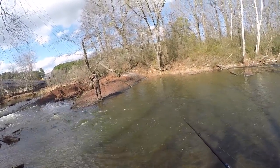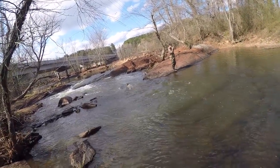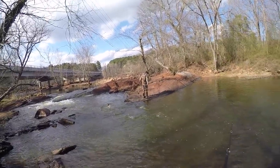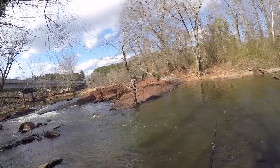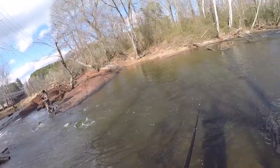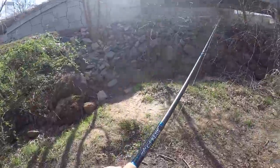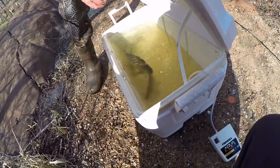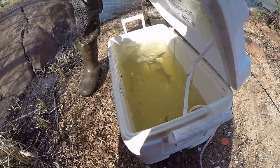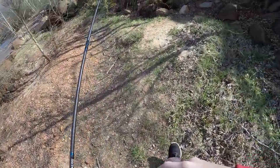Luke's got another one down there - little shad, second one of the day. We're still struggling to find them but Luke says he just found them. Got him! It's been such a long time since we've caught a fish. That's a nicer one, he's fighting. That's a nicer shad right there - that's about the average size we get. That was a hit but I just can't get one for some reason.